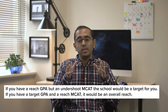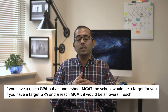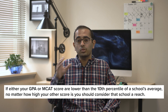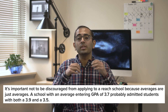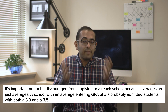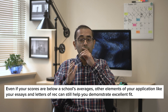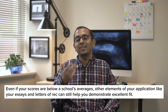For example, if you have a reach GPA but an undershoot MCAT, overall the school would be a target for you. Or if you have a target GPA and a reach MCAT, it would be an overall reach. Here's one exception: if either your GPA or MCAT score are lower than the 10th percentile of the school's average, no matter how high your other score is, you should consider that school a reach. Also keep in mind that a rule of thumb will help you assess how a school is likely to categorize you academically, but you shouldn't be totally discouraged from applying to a reach, because averages are just that — averages. A school with an average entering GPA of 3.7 probably admitted students with both a 3.9 and a 3.5. And even if your scores are below a school's averages, other elements of your application, like your essays and letters of rec, can still help you demonstrate an excellent fit.